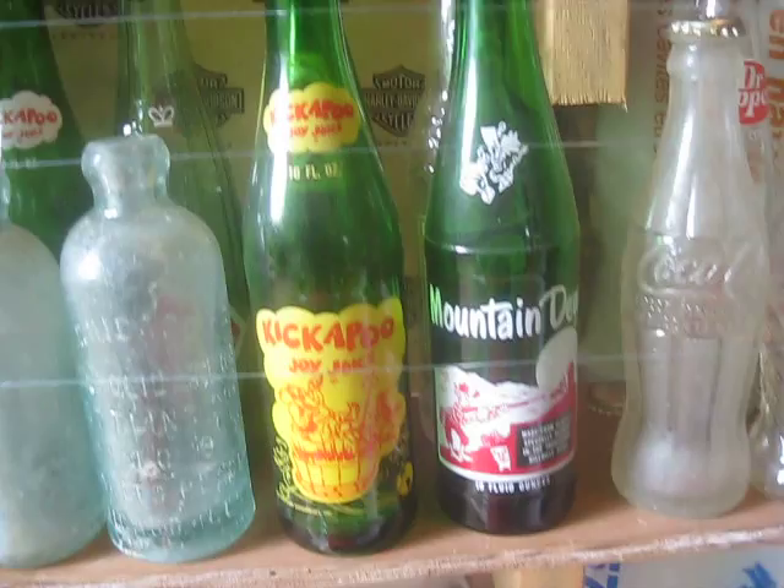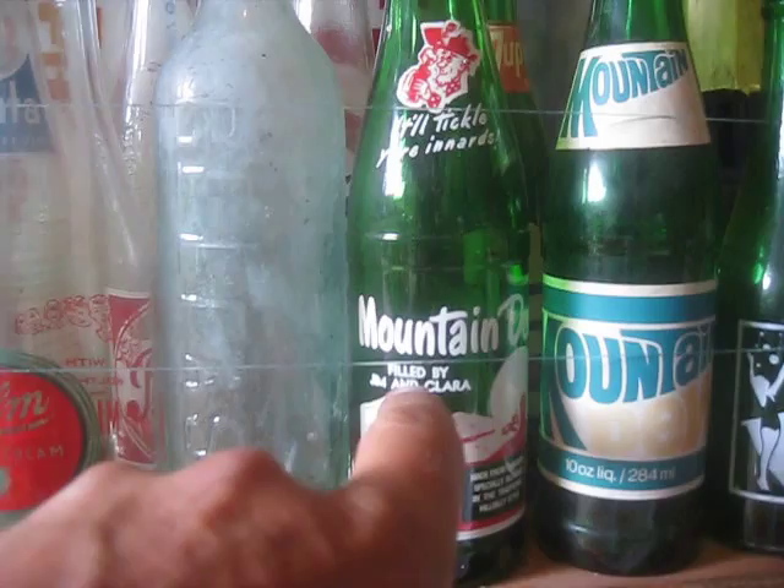And there's some old Mountain Dews — really old ones. I have even older ones. There's the first ones. It has the fillers on the bottle — filled by Jim and Clara. Those are about 1965.